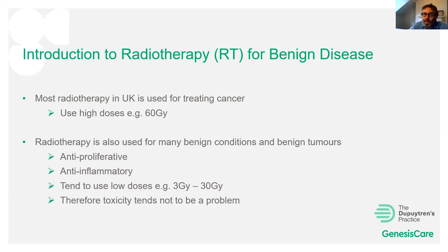Most radiotherapy in the UK is used as a high-dose treatment for cancer — basically it stops cancers growing, using around 60 gray, with gray being the unit of radiation. Radiotherapy can also be used for many non-cancer conditions because it is anti-proliferative and anti-inflammatory. We use much lower doses than for cancer — anywhere between 3 and 30 gray, more towards 30 gray for Dupuytren's and Ledderhose — and at these doses toxicity and side effects are not generally a major issue.